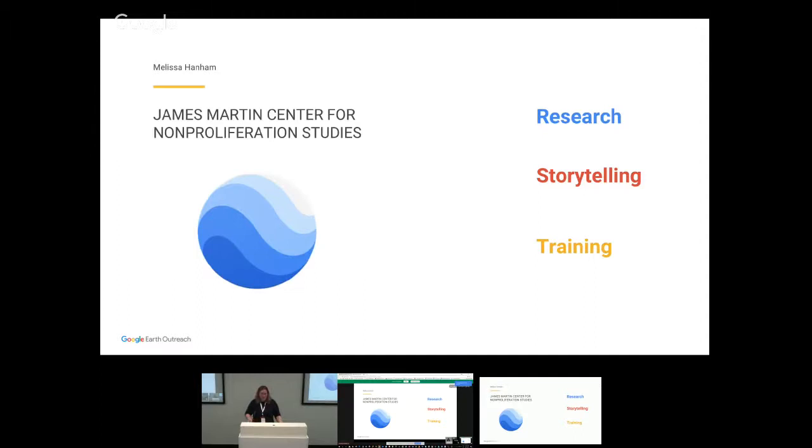My name is Melissa Hannum. I work at a center called the James Martin Center for Non-Proliferation Studies. The thing we are trying to not proliferate are weapons of mass destruction and their delivery devices — nuclear, chemical, biological weapons, and things like missiles, bombers, and aerial vehicles that could deliver them.